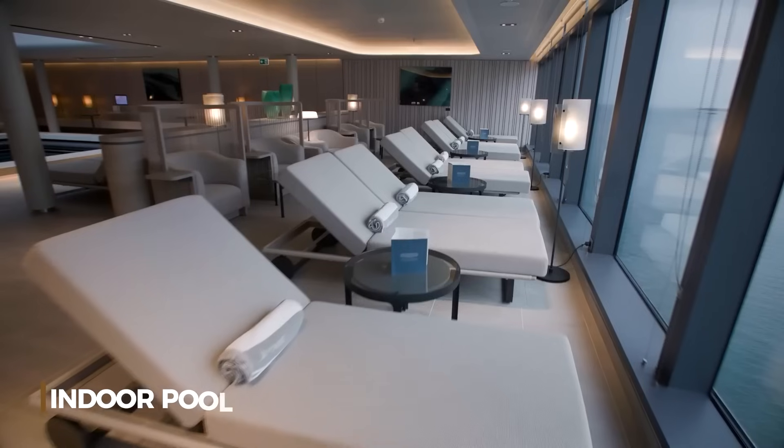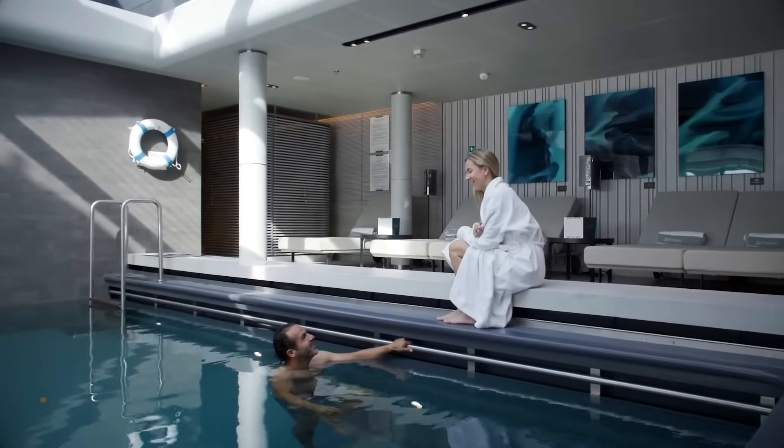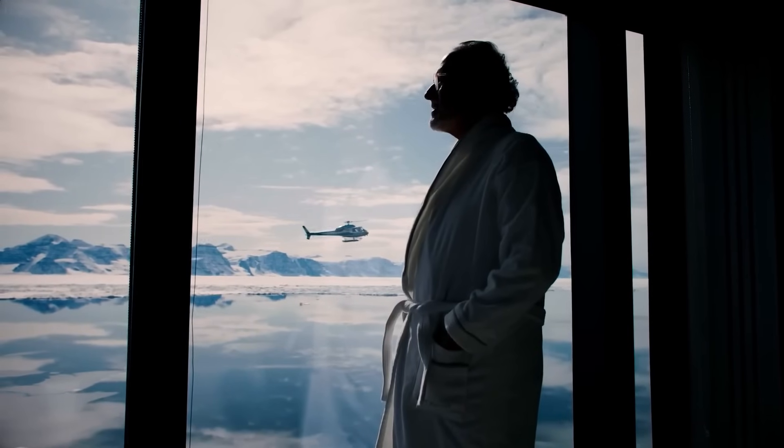For a shared experience, head to the indoor pool. This inviting space is perfect for a swim or simply lounging with a drink as you take in the breathtaking views of the arctic.